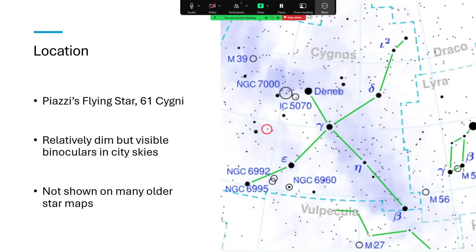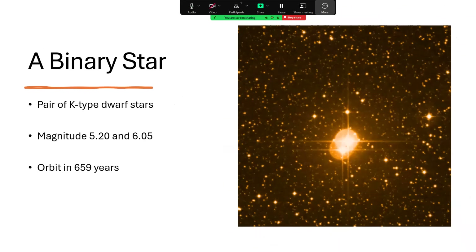It's located inside the little red circle there on the star map, but not shown on very many ancient star maps because it really isn't very bright at all. What's interesting about it is that it is a binary star — a pair of K-type dwarf stars — and they each have a magnitude on the bounds of visibility, depending on how good your skies are: 5.2 and 6.05, so just about visible.